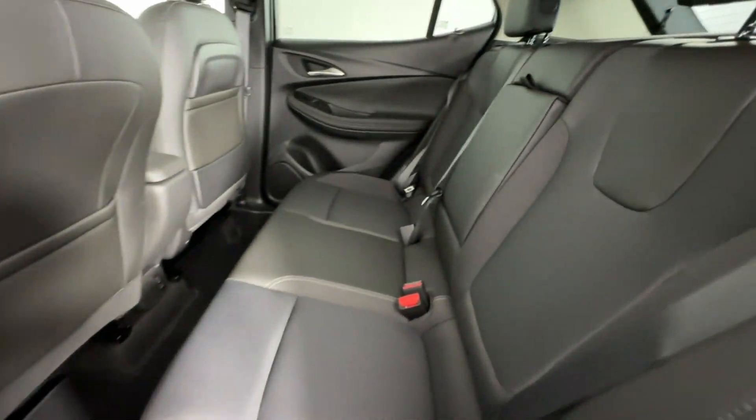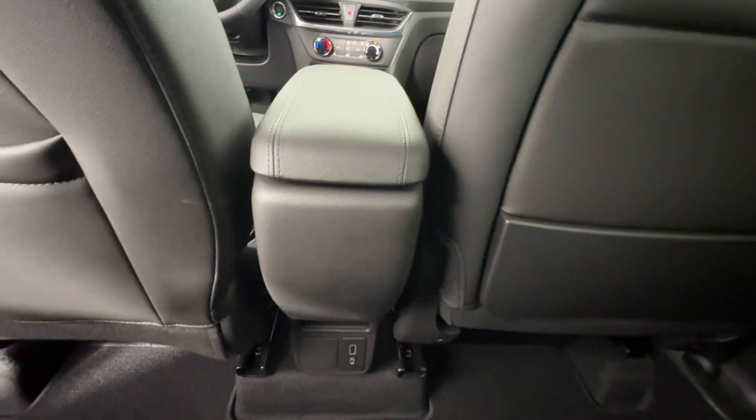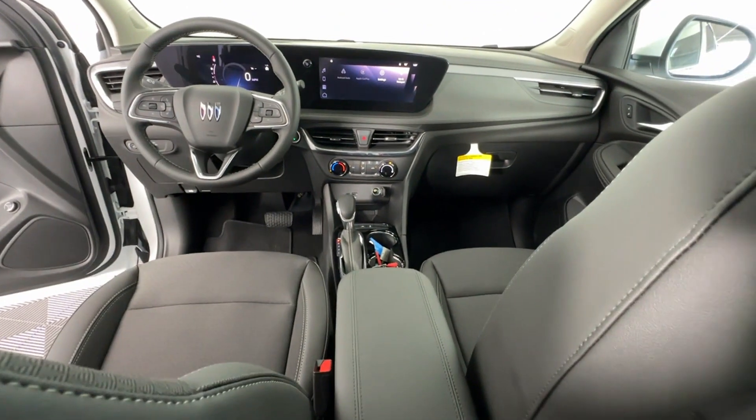Backup Camera, Tinted Windows, Rear Air Conditioning, Pass-Through Rear Seat, Bluetooth, Keyless Start.